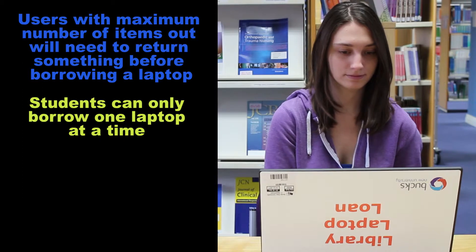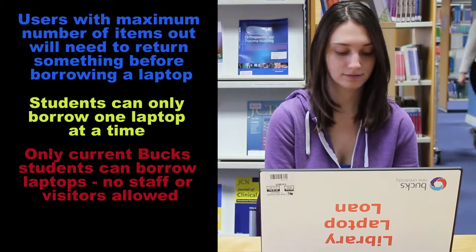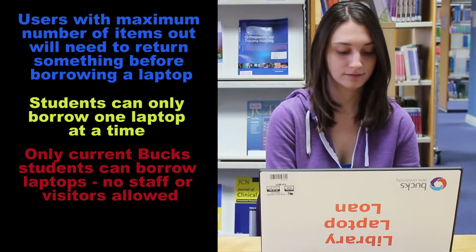Students cannot borrow more than one laptop at a time. Only current Bucks students will be allowed to borrow laptops; staff and visitors are not allowed.